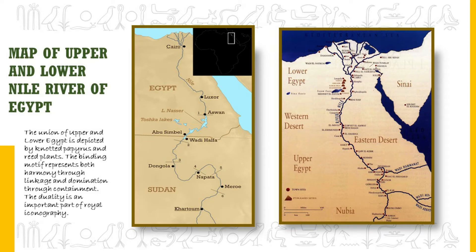The upper and lower parts of Egypt. The Nile River flows north through Egypt and into the Mediterranean Sea. Ancient Egypt was divided into two regions: Upper Egypt and Lower Egypt. This looks a bit confusing on a map because Upper Egypt is to the south and Lower Egypt is to the north. This is because the name comes from the flow of the Nile.